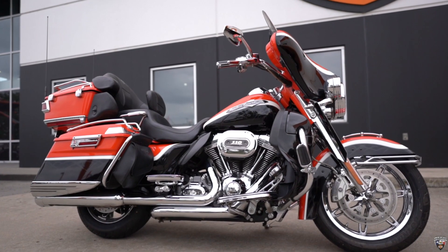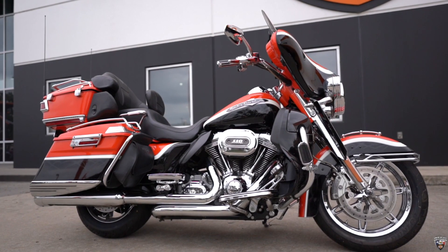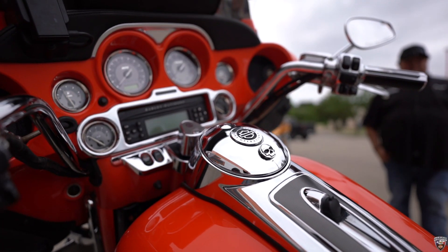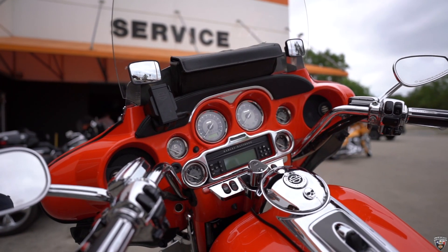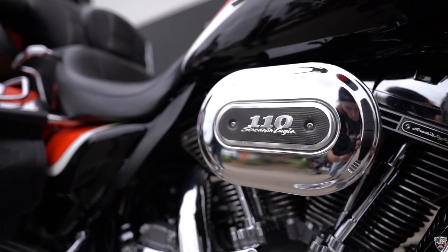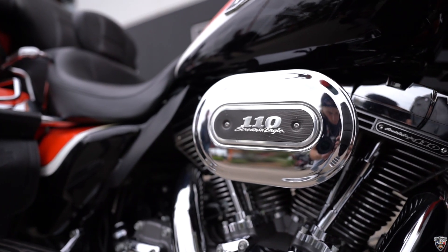This is a bad boy right here, man. This thing features an electric orange paint scheme with diamond black on it. It also features loads of chrome on the bike — everywhere you look, it's got chrome all over it. This bike is powered by the 110 Screaming Eagle engine, paired with a six-speed transmission as well.